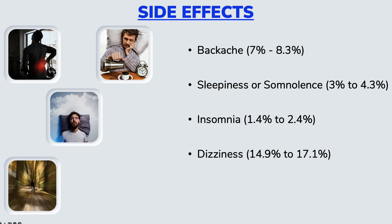Dizziness has also been reported and is fairly common, occurring in about 14.9% to about 17.1%. For some people, this dizziness or lightheadedness may be due to a drop in their blood pressure. It is generally recommended to know how your body reacts to Tamsulosin before you do anything that requires you to be alert, like operating machinery or driving a car.